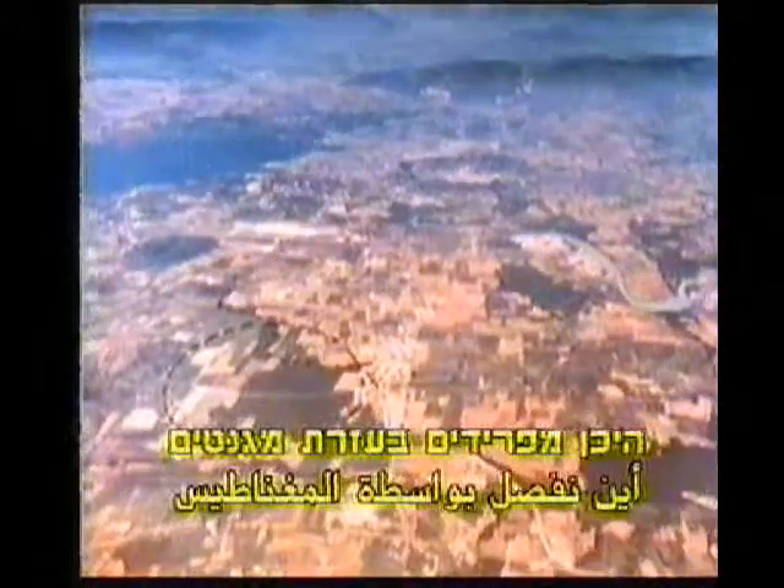We're in Switzerland. The circle down there marks the place where, deep underground, scientists are using magnets to sort out the particles of the stuff the universe is made of.